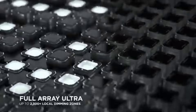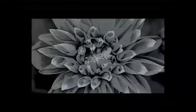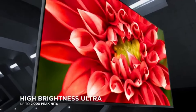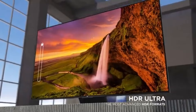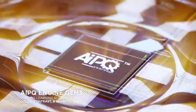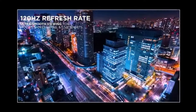The smart TV features are equally impressive. Powered by the latest version of the Google TV platform, navigating through apps and content is intuitive and user-friendly. With access to popular streaming services like Netflix, Hulu, and Disney+, finding something to watch is as easy as a voice command or a few clicks. The built-in Google Assistant also adds convenience, allowing for hands-free control and smart home integration.